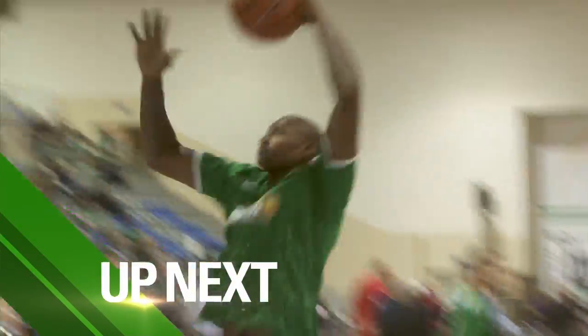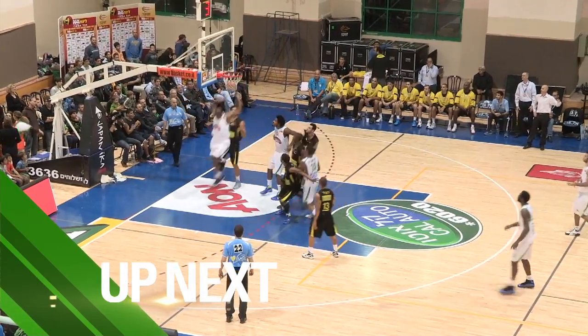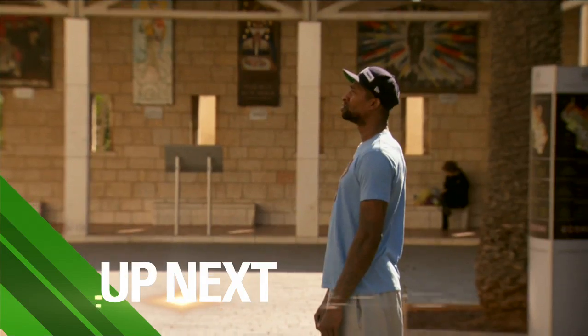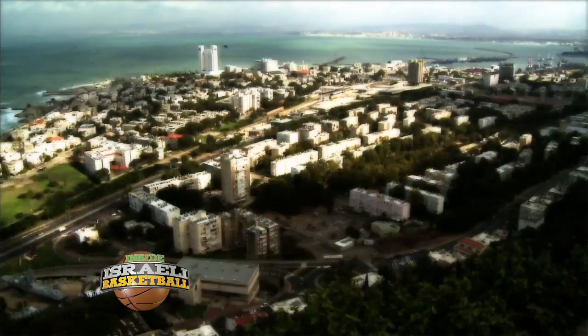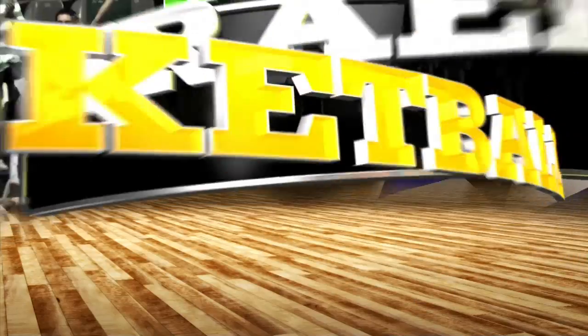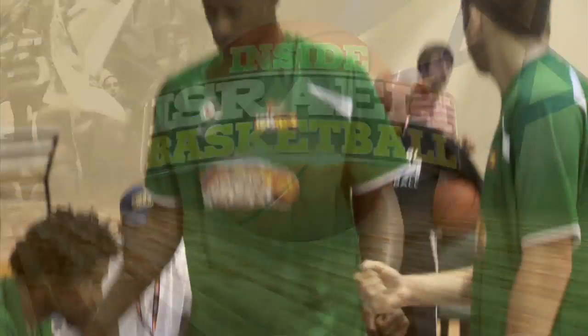One of Maccabi Haifa's biggest acquisitions this season is Carlos Powell. We see how he has already become one of the team's leaders. Carlos Powell is one of the newest members of Maccabi Haifa. The former college star and veteran of several international leagues, Carlos is Haifa's Mr. Versatility. It doesn't matter which position — Carlos stays on the floor.